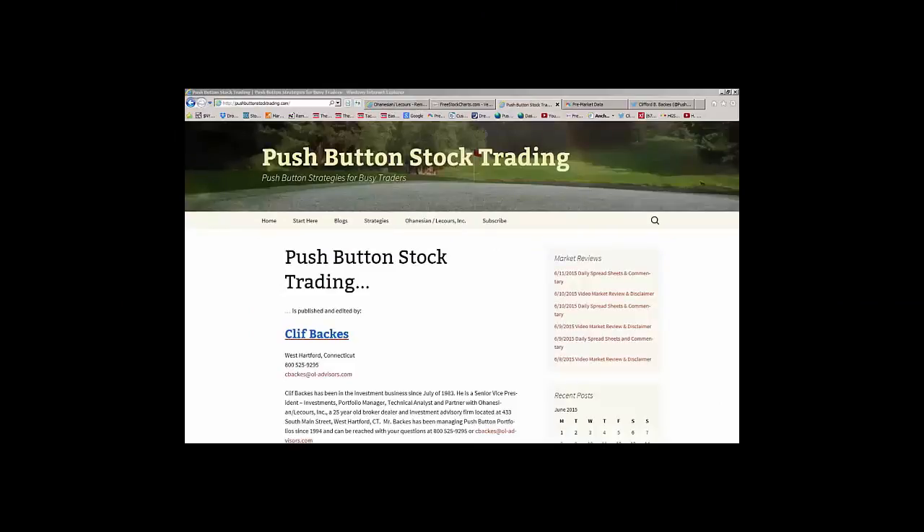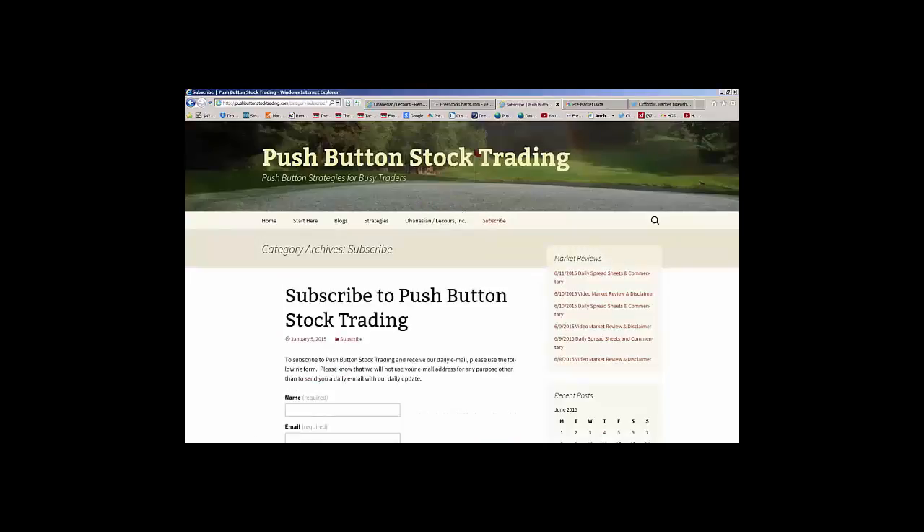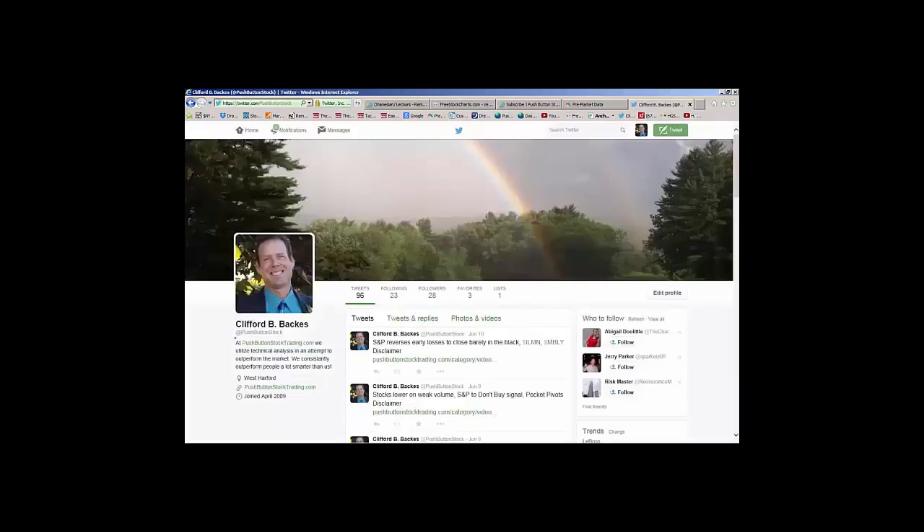That's about all I have for today. If you want to talk about any of the stocks mentioned or any of our market strategies, please feel free to give me a call, drop me an email, or make an appointment and come by the office. Contact information is on the home page. Please take a minute to subscribe to Push Button Stock Trading. You can also follow us on Twitter at Push Button Stock. My name is Cliff Backus — that's your daily video market review. Have a safe and profitable day. Keep your stops in place, and I'll see you again tomorrow.